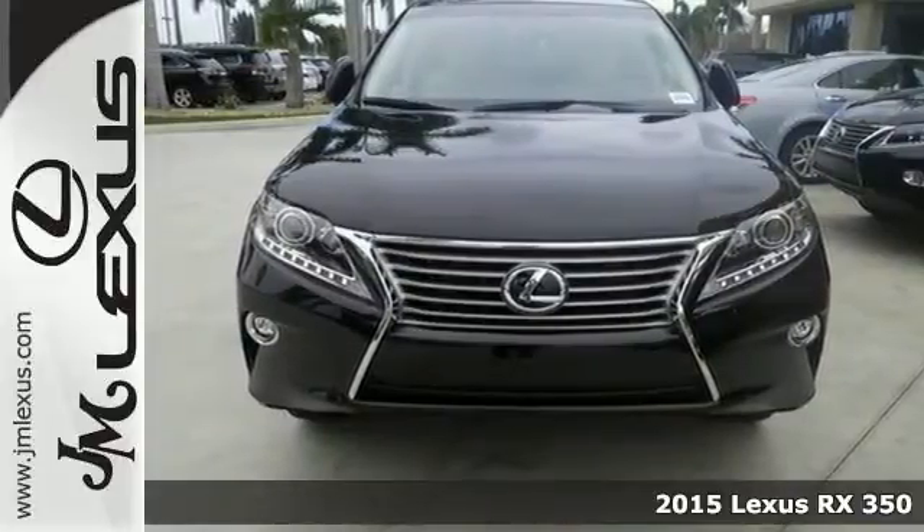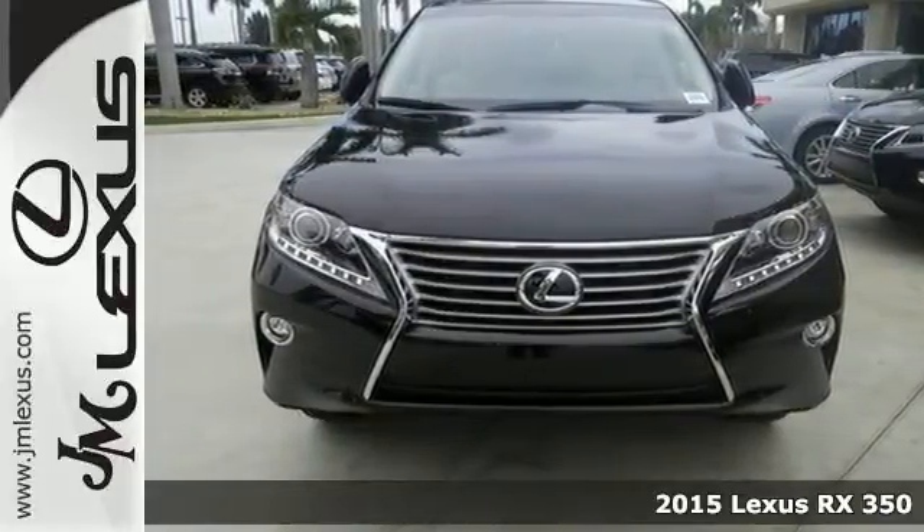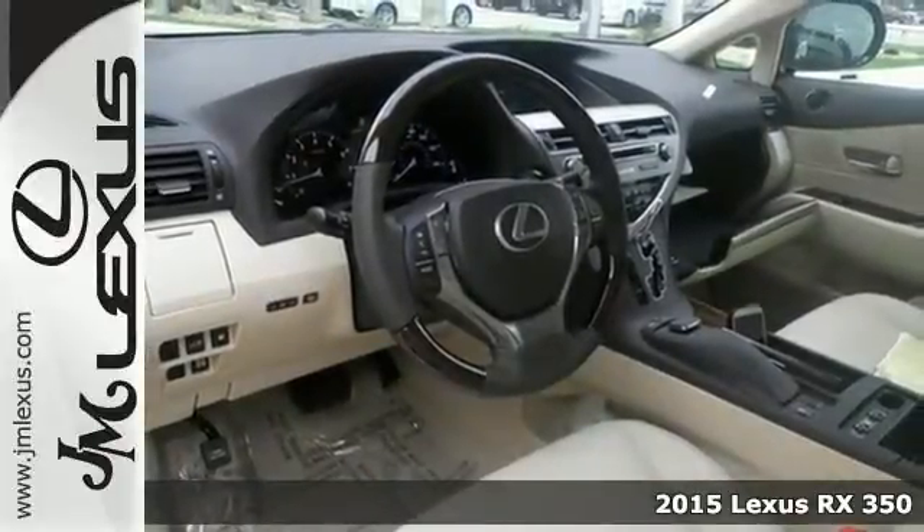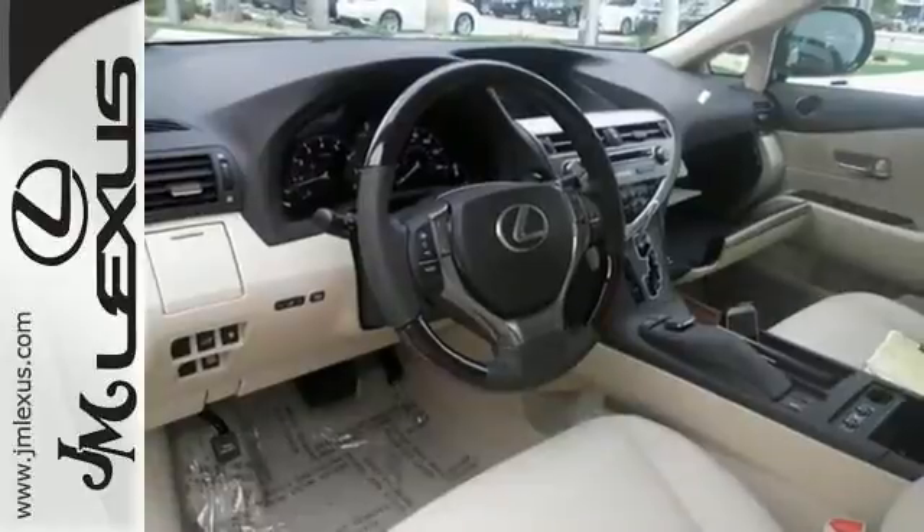You are currently viewing a new 2015 Lexus RX 350. This vehicle has a lot to offer, including a comfort package, dual-zone climate control, and a navigation package.